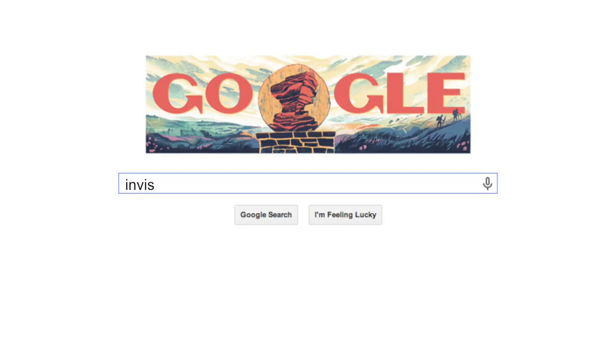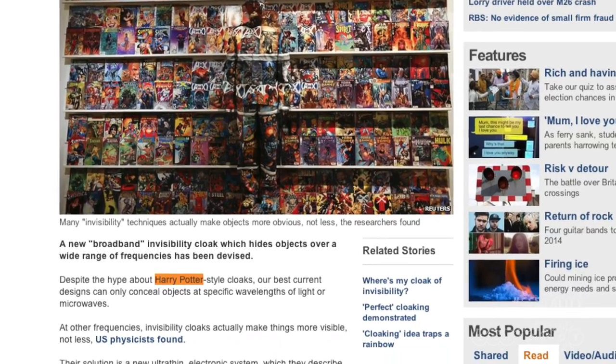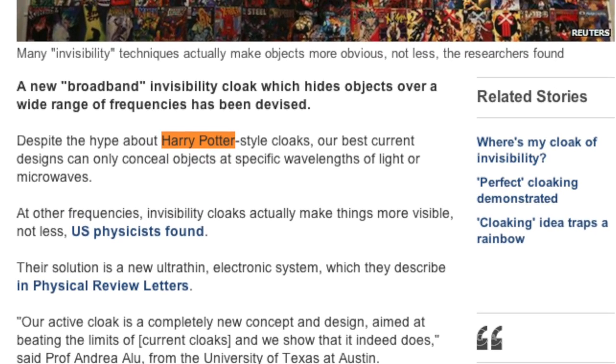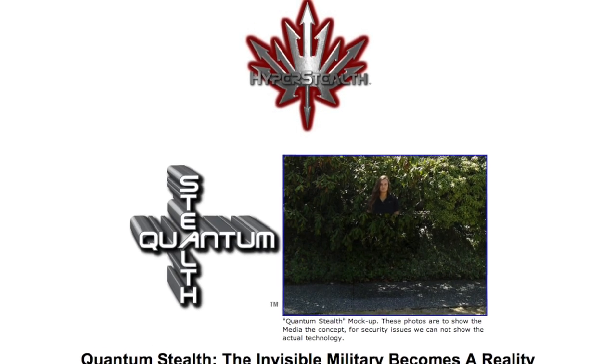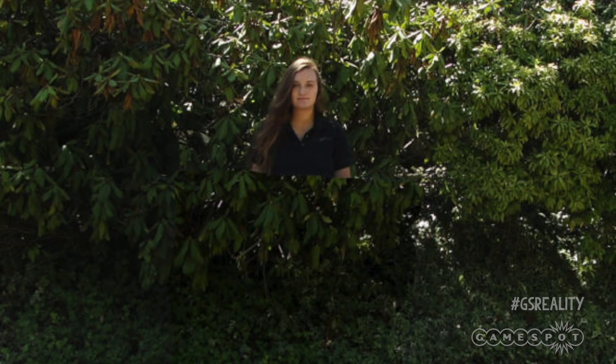If you Google invisibility technology, I can guarantee you'll come across three things within a matter of seconds. One, a comparison to Harry Potter's invisibility cloak. Two, a company called Hyperstealth Biotech Corp. And three, these sweet looking photos. Now on face value, these pics are pretty impressive. And if you move over to the website for Hyperstealth Biotech Corp, then you get some equally impressive claims and information.